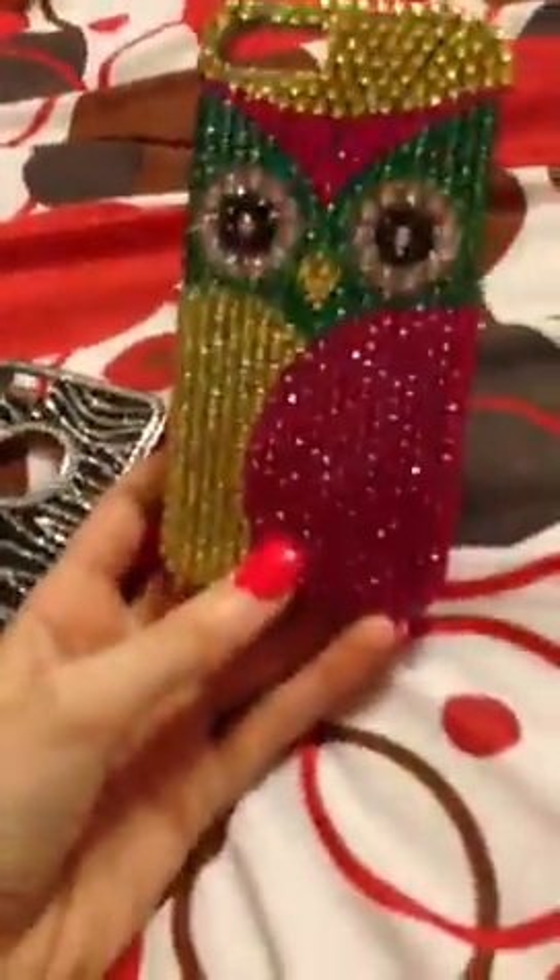Then I have this sparkly owl case, because I love owls. The people at the AT&T store actually gave me this one for free. It's two pieces. That's what the inside looks like on that one — it feels kind of furry-like.